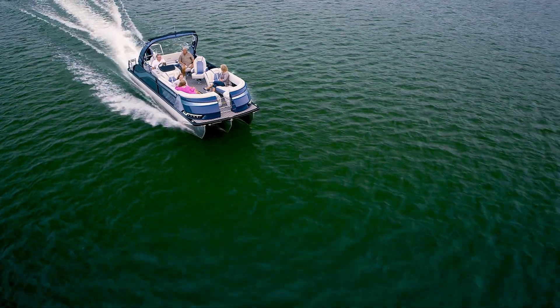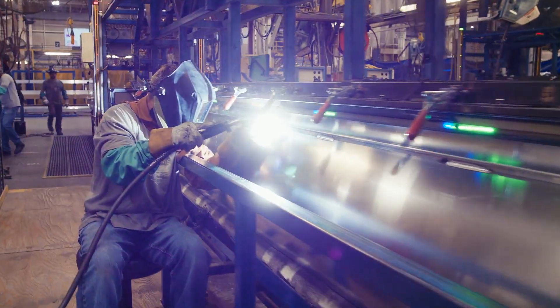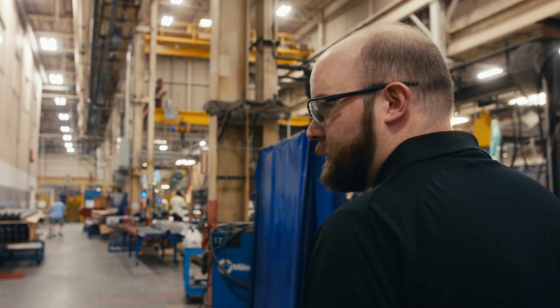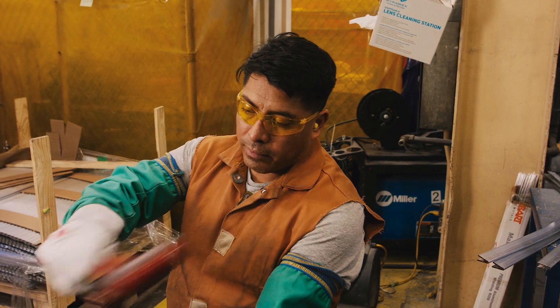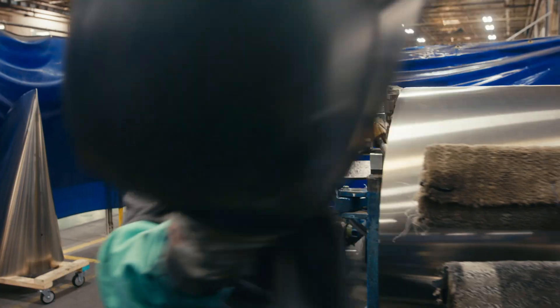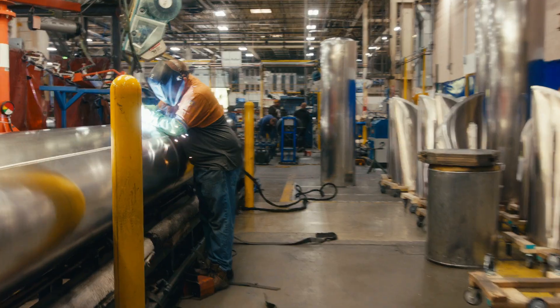The new chassis way outperformed the current chassis. I think it's a huge step in pontoon engineering. This is the first time in a very long time that we've made such a big change as a whole to essentially every part of the pontoon chassis.